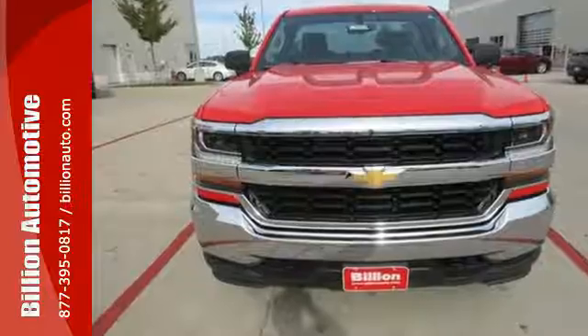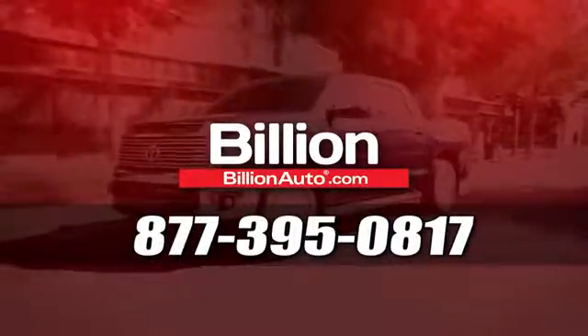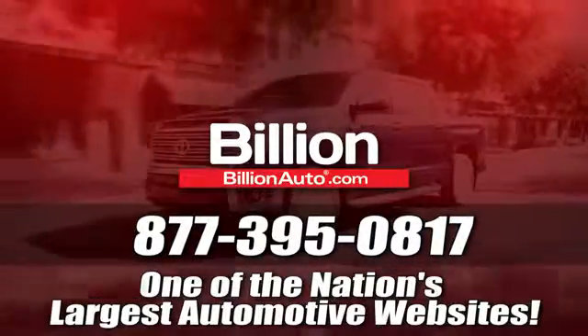Check out the strength and safety of this Silverado today. BillionAuto.com will deliver right to your door. Call 877-395-0817 today. BillionAuto.com is one of the nation's largest automotive websites.